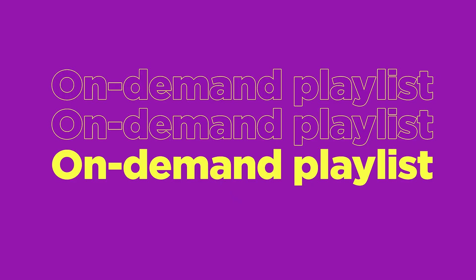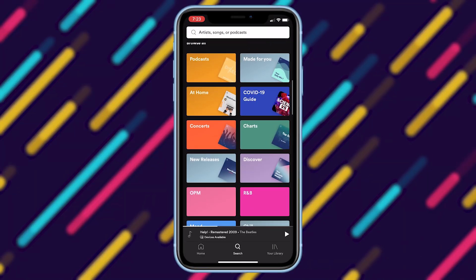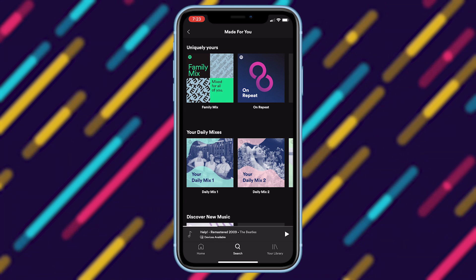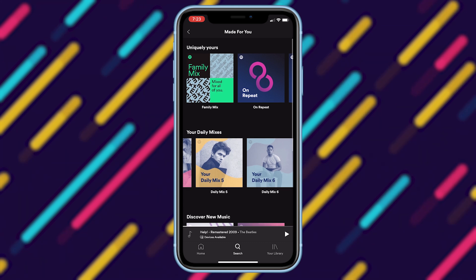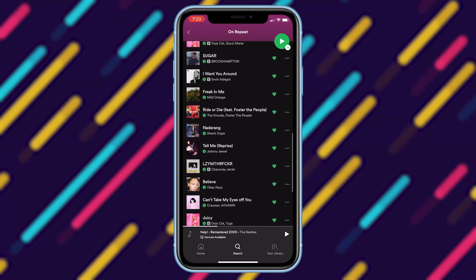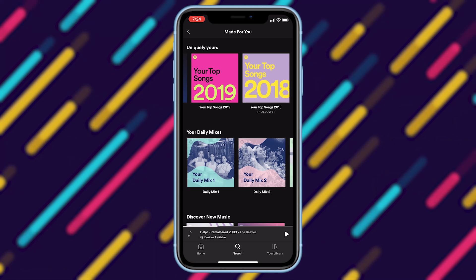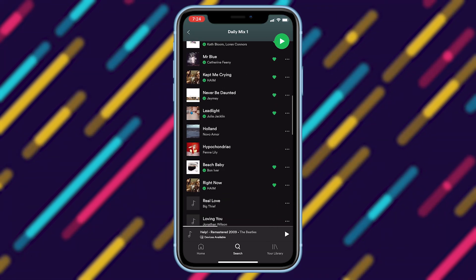Spotify also has another handy feature called on-demand playlists. These playlists are typically seen under the made-for-you section on your home screen. These are on-demand playlists that you can find on the home tab without the shuffle icon, meaning you can listen to any songs in that playlist in order or even skip some songs, even when on Spotify free. Also, these playlists are selected based on each user's listening taste, so it will differ from user to user.